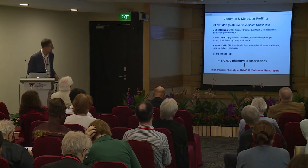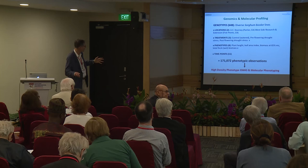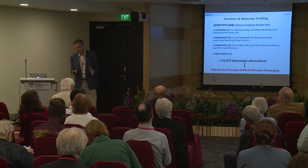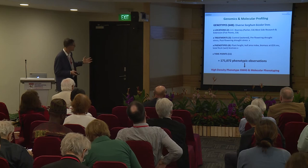We have 648 genotypes, two locations in California, three treatments, four functional traits, and 11 time points — giving us over 170,000 phenotypic observations. This constitutes a very massive and valuable dataset that lends itself to high-density genome-wide association studies and molecular phenotyping.